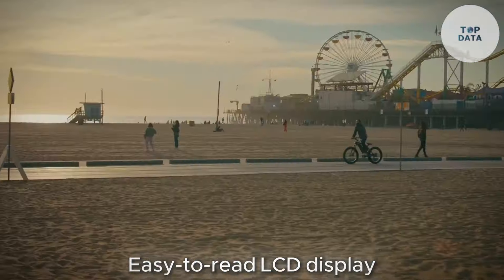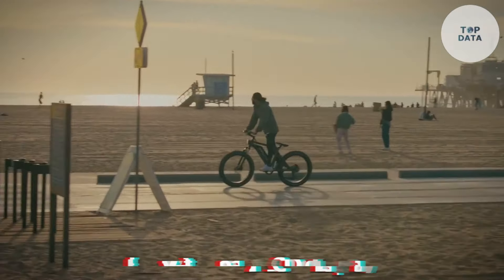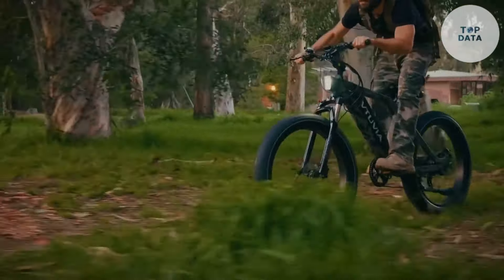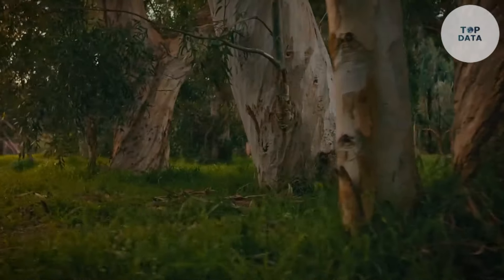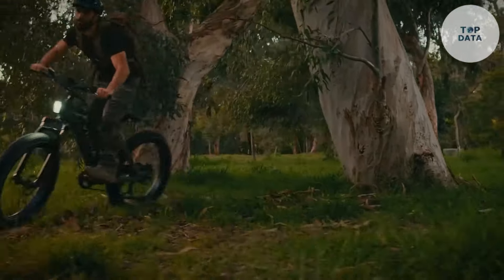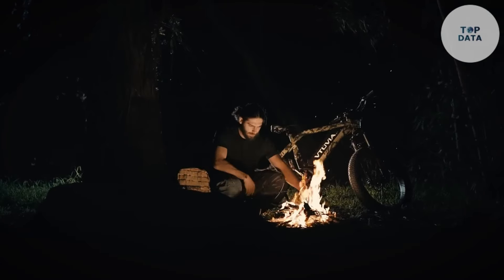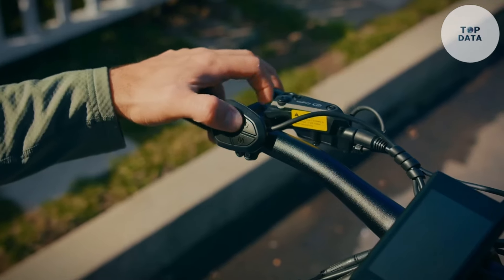An easy-to-read LCD display shows your speed, mileage, and battery level, keeping you informed on your adventures. For those seeking a powerful, comfortable, and all-terrain e-bike, the SN100 could be a worthwhile investment. Remember, with great power comes great responsibility — always ride responsibly and follow local regulations.